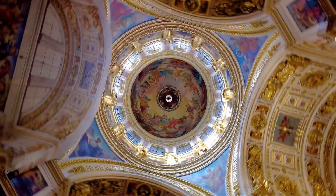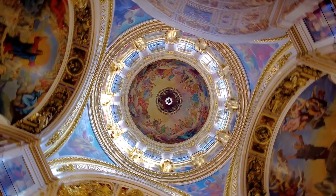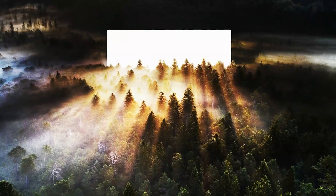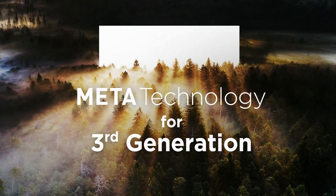Feel subtle details and colors conveyed accurately, true to the original content. Experience immersiveness that blurs the boundary between virtual and real. OLED Meta-Technology reduces both blue light and power consumption, making it safer for people and the environment.